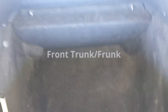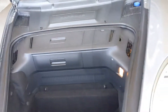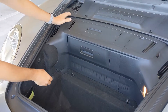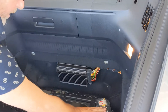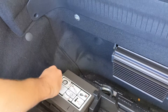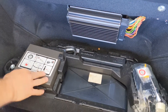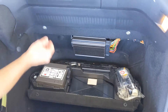Here we are with the frunk — this is the front of the car. I'll show you the tool kit. The tool kit stuff fits flat in there. The toe hook and this is for the wheel lock. Here's the air compressor — I'll leave that open.